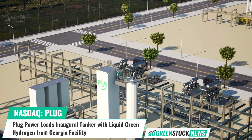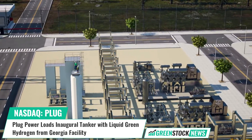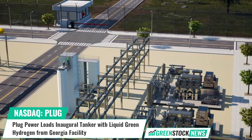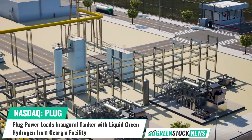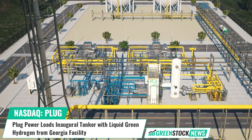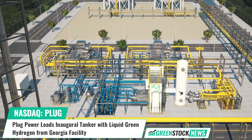Andy Marsh, CEO of Plug Power, stated: "The first delivery of our green hydrogen molecule marks a critical milestone for the green hydrogen economy. Plug Power is building an end-to-end green hydrogen ecosystem, from production, storage, and delivery to energy generation."